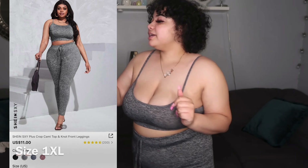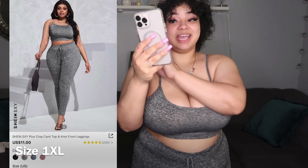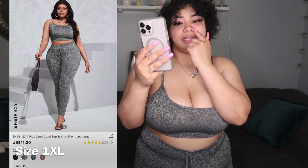It's more of a gym material. For the bottoms, if they had a choice to select a different size I would have sized down, just so they could hug me a little bit more, because it is very stretchy. But the top fits me very very nicely — I do like how it holds what I've got going on. This right here is called the Shein Sexy Plus Crop Cami Top, and it's a knot-front style, though the strings don't really work.